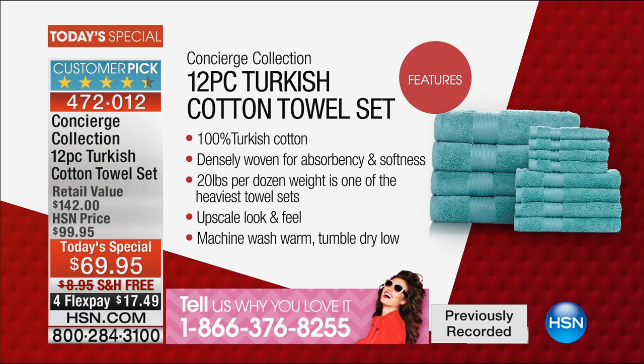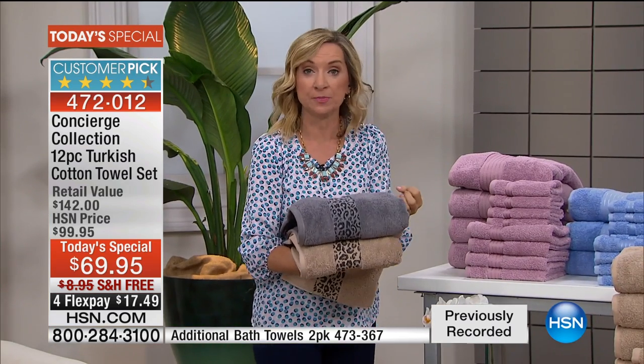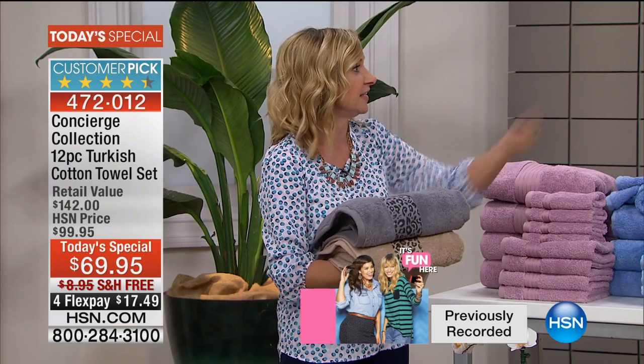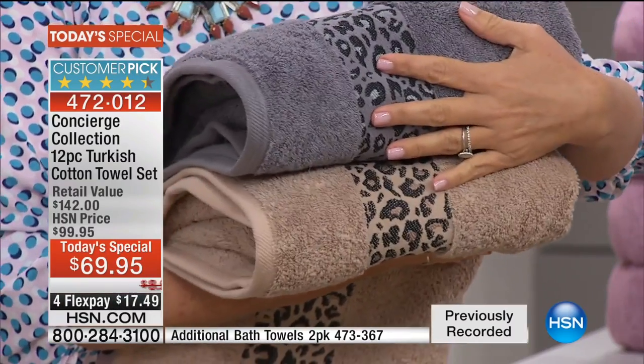We do have additional towels because a lot of people want more than four — that item number is at the bottom of your screen. Look at this price and then look at the top line: 100% Turkish cotton — it's not a blend, it's the everything. It's so important that you get 100% Turkish cotton, grown in the perfect climate to produce that long staple fiber. With towels, you want it to be super soft and absorbent. A friend of mine uses a lot of self-tanner and loves white because you can bleach it out.